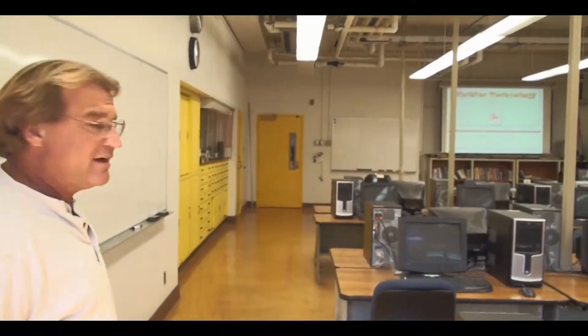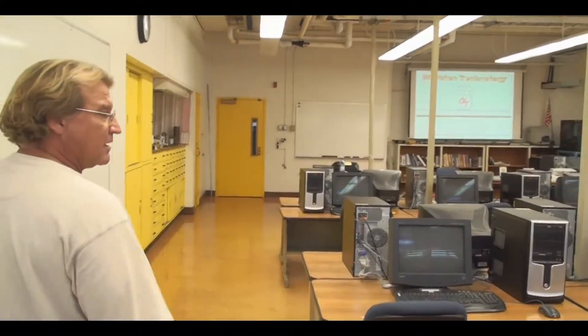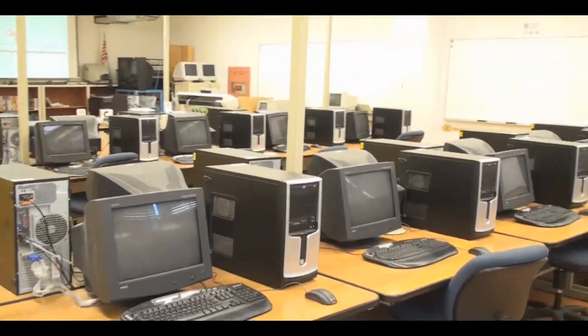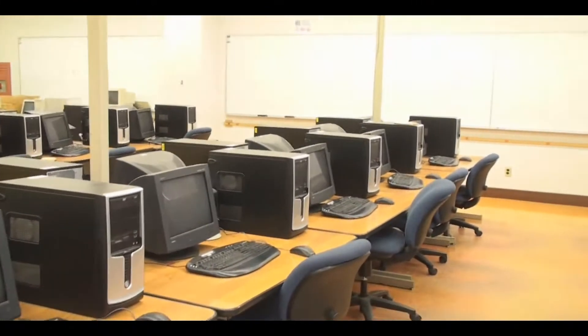We're going to start with our upstairs programming lab in T212 — we'll show you what it looks like. This is a shared lab that we have. We have 25 PCs in here which have Mastercam and Surfcam, and we have a projection system.